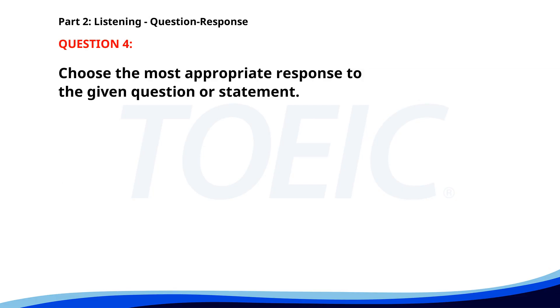Number four. Is the webinar free? A. Yes, it is. B. It's about marketing. C. No, it's for next week. The correct answer is A: Yes, it is.